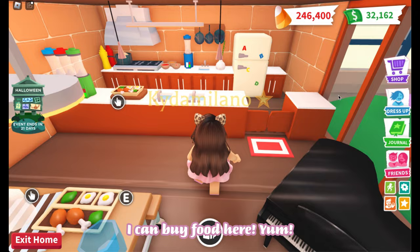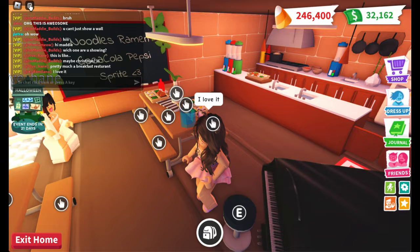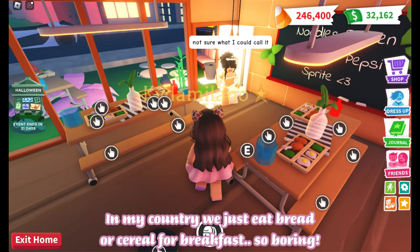I can buy food here — yum, I love Japanese food! It's a breakfast restaurant and I love it. In my country we just eat bread or cereal for breakfast, so boring.